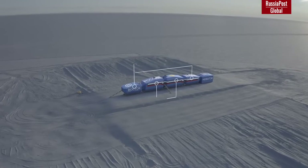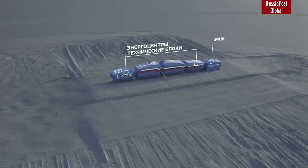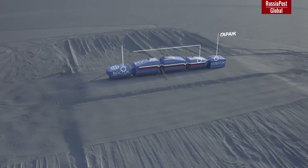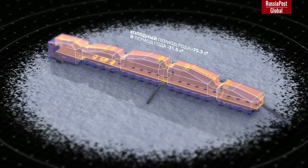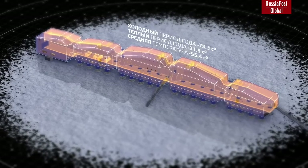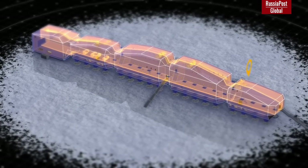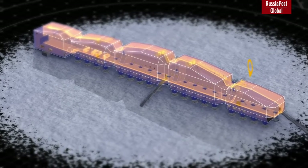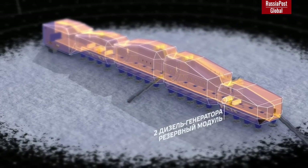Module B is the Living Quarters. Module C is a modern medical block with operating room, barometric chamber, dental, and x-ray rooms, plus a stage room with billiards and movie room, gym and sauna. Module D is Power Center No. 2 — the technical block consists of six storage tanks, diesel fuel, emergency generator room, pumping station, as well as three cold and two heat insulation warehouses. Module E is the Energy Melting Station, Backup Station, and Garage.